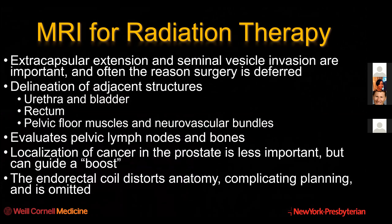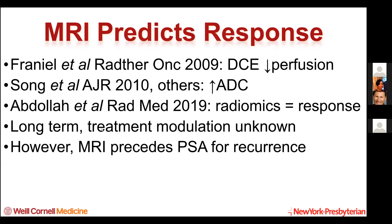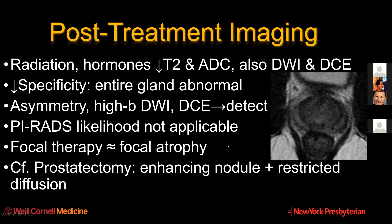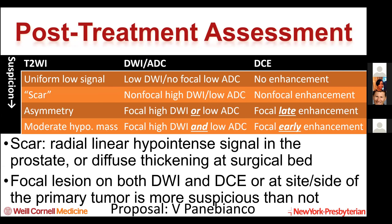MRI for radiation planning can be useful to help kind of boost. The most important thing that MRI does is help delineate the adjacent structures - the big problem with radiation is complications from radiation to the bladder, rectum, and urethra. It helps with targeting and the volume that they deliver, and it may predict response. Post-treatment imaging can be very confusing - the prostate becomes this heterogeneous low signal and it becomes much harder to interpret. My colleagues in Rome have a proposal - to be published soon by Valeria Panebianco - where basically we look at T2, DWI, and DCE, primarily DWI and DCE. We look for focal early enhancement especially on the side where we know the cancer previously was.